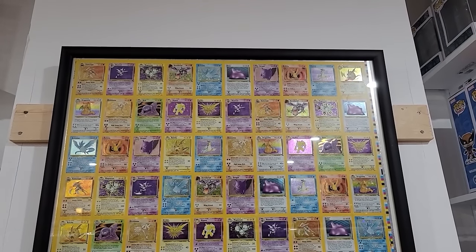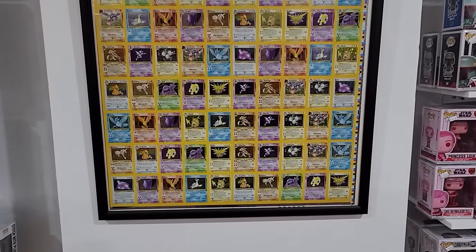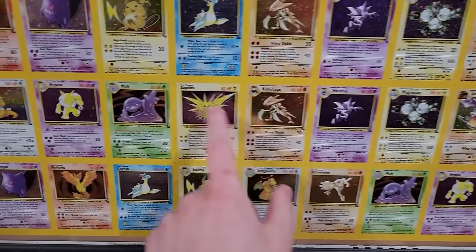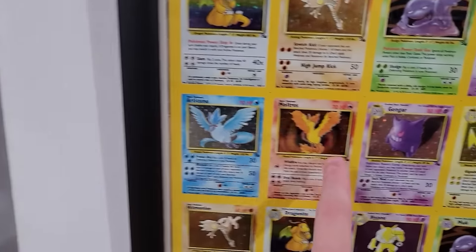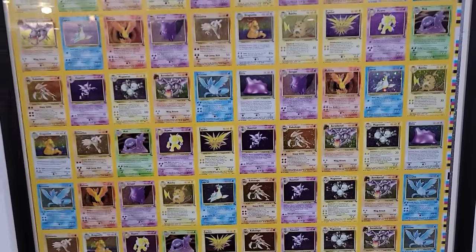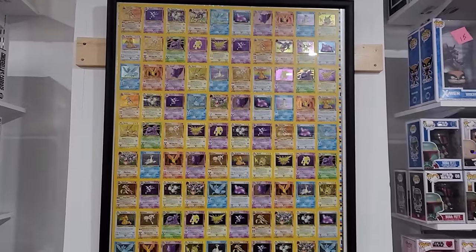For any Pokemon fans, check this out — they have this framed Pokemon card collage. We have Kabutops, Zapdos, Muk, Raichu, Hypno, Gengar, Articuno, Moltres, Zapdos again — lots of cool ones, there are some repeats but definitely pretty cool. Aerodactyl, Ditto, Lapras, Dragonite — a really cool little collage photo.